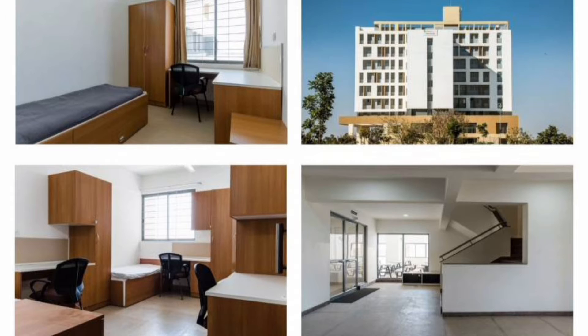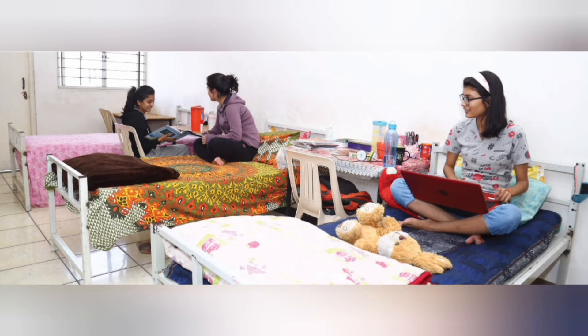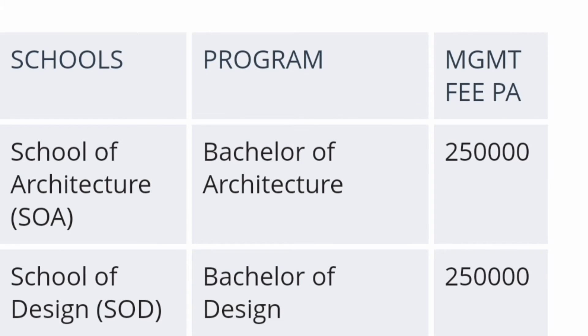These are some pictures of the hostel facilities they provide on campus for both boys and girls. This is the main tower, and separately they also provide a girls hostel. This is one of the three-sharing girls rooms. Now talking about the management quota fee structure, which is the main topic for this video — I will cover all the courses.